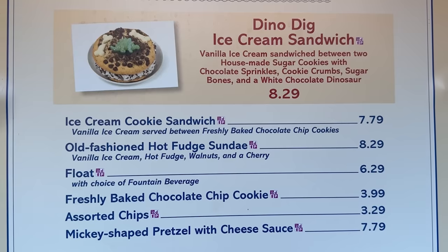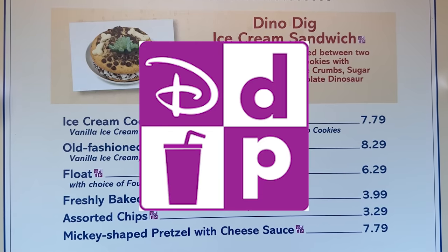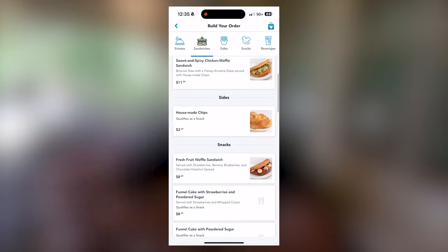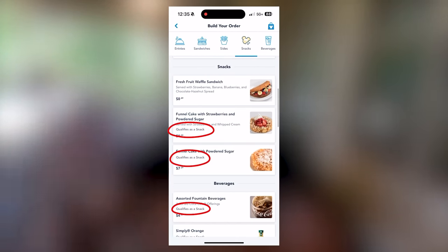A couple more notes about snacks on the Disney Dining Plan: you can tell what is a snack by looking for the Disney Dining Plan icon next to the menu item. However, it doesn't look like all the menus have been updated at individual locations yet, so be sure to ask cast members if the item qualifies as a snack. In the app for mobile order, it has been updated and you can use that as a guide. Also, while in the past you were able to swap unused quick service meal credits for three snacks at food courts, that is no longer something you can do under the new Dining Plan.